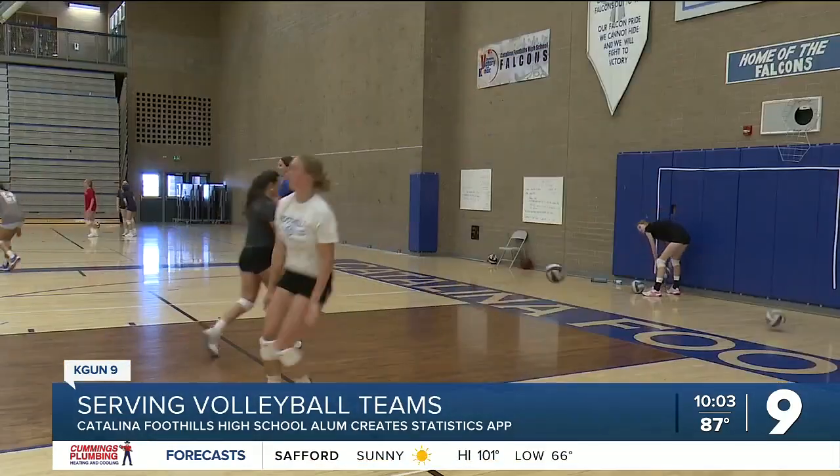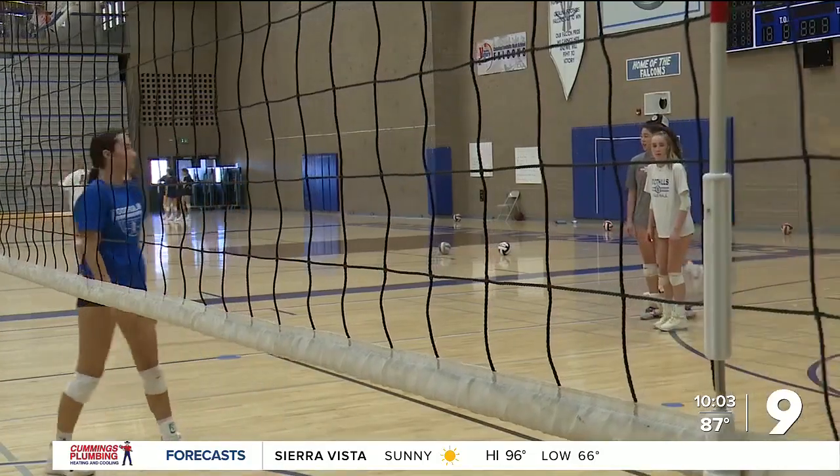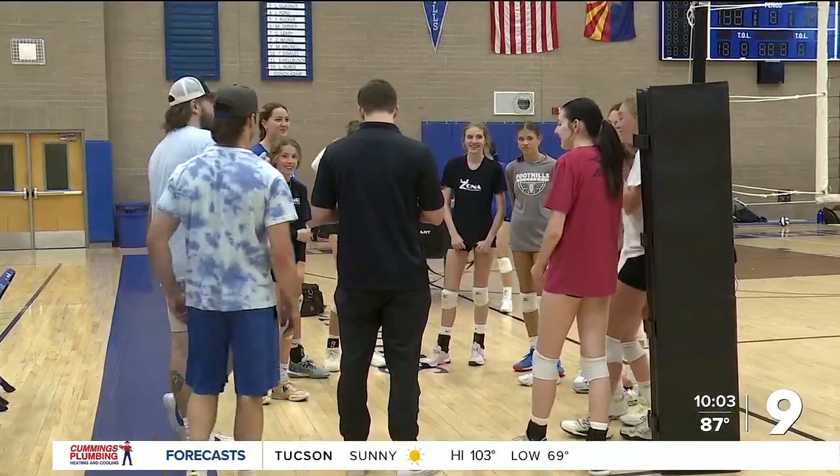For Adair, the app is an opportunity to serve other high school and college teams. Right now it's being used by thousands, including the Volleyball League of America. "That's never really where it was supposed to go, but I think people have just found it useful, and it took off." Reporting at Catalina Foothills High School, Andrew Christensen, Kagan 9.